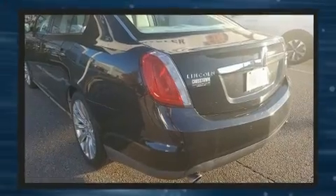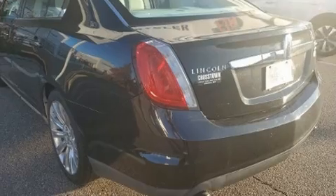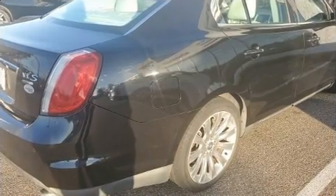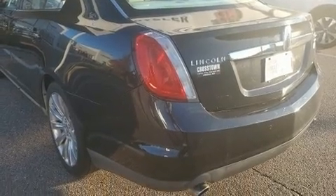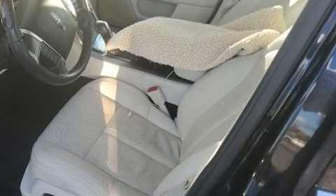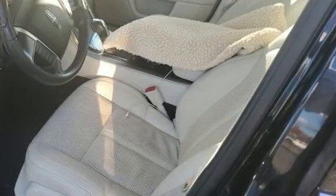The engine breathes better thanks to a turbocharger, improving both performance and economy. All of the premium features expected of a Lincoln are offered, including leather upholstery, front and rear reading lights, automatic temperature control, and much more.